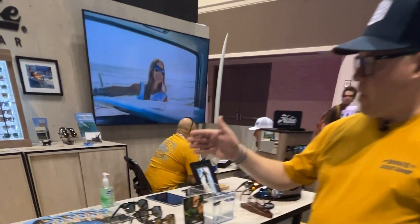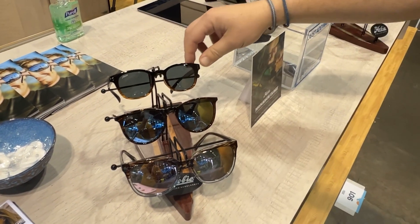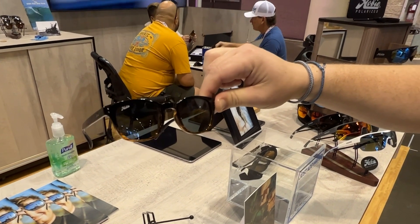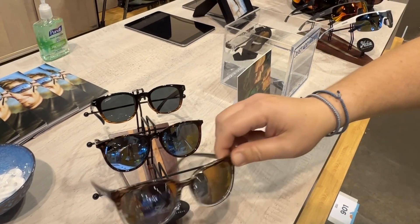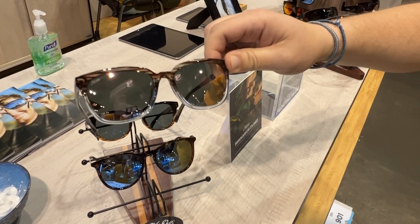We have three of our best-selling styles offered in exciting new colorways. We have Wrights here with a nice black to woodgrain fade. We have our Maywood style with a torte and a blue mirror. And we have our Monica style with a woodgrain to aqua fade with a hint of a pink mirror on there.